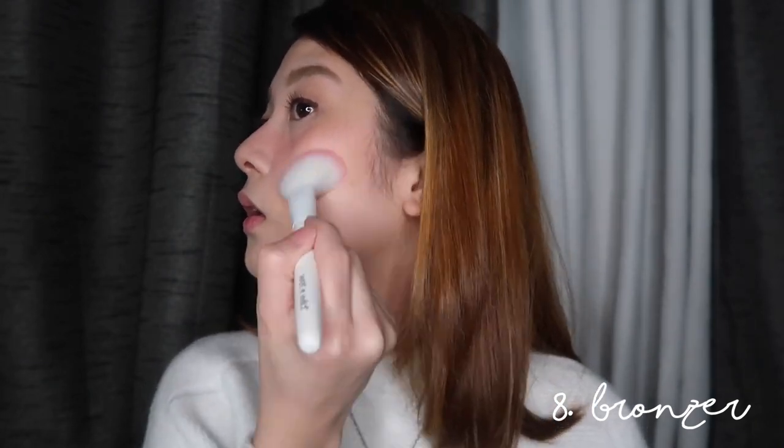The next step is bronzer. I'm still using this — the water bronzer in the shade Light. I'm just going to use an angled brush and tap it on. It makes the face look slimmer and more contoured.